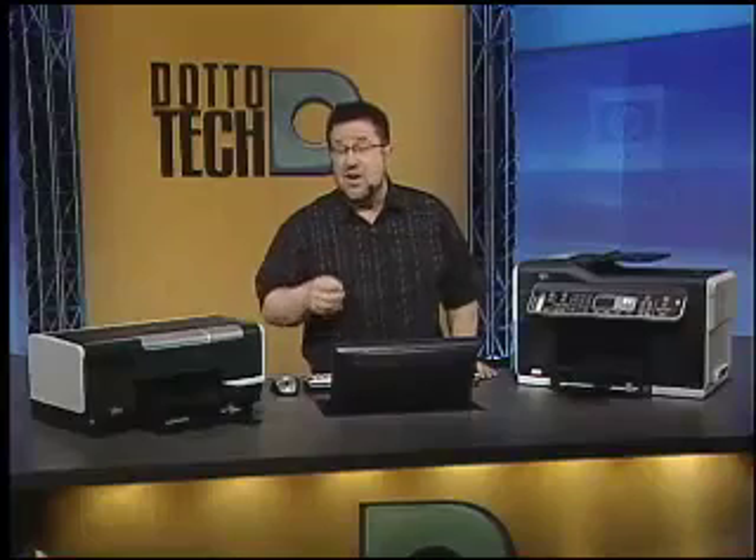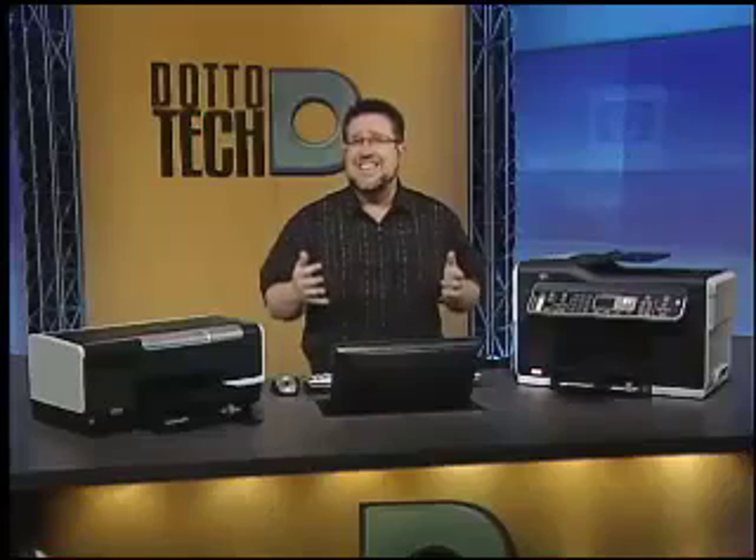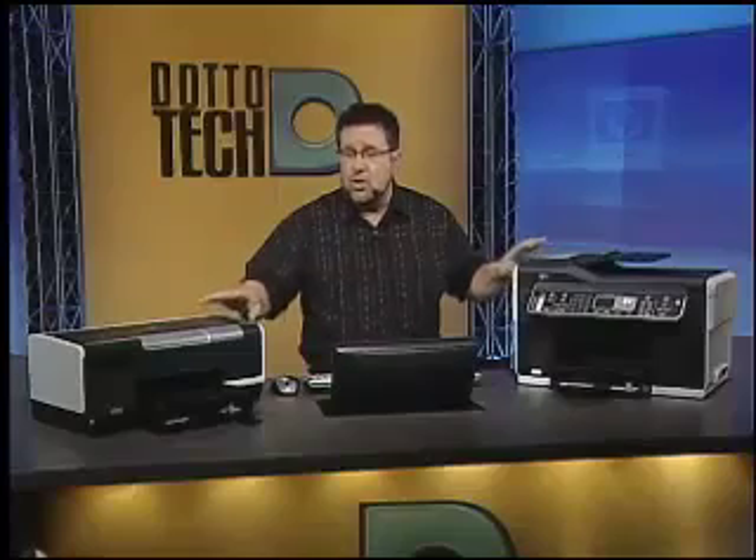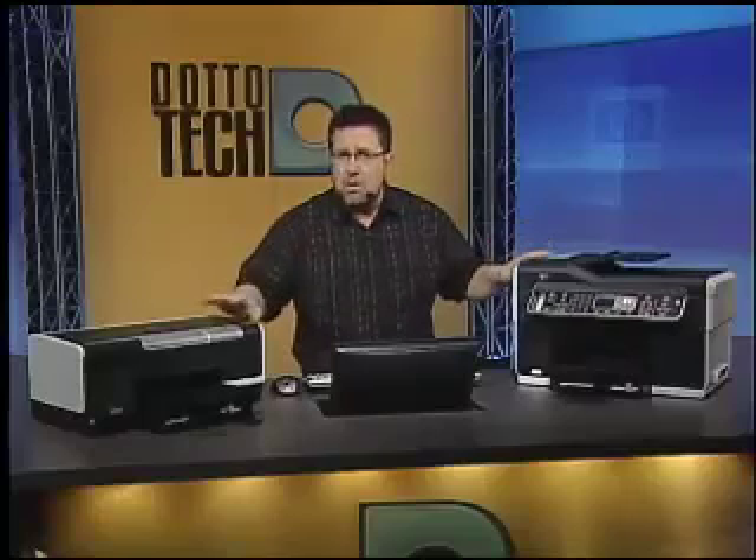Both of these represent the state-of-the-art as far as the business inkjet market is concerned, and they are breakthrough products. HP has gone through a massive development project revamping their inkjet technology. They call this new technology Scalable Print Technology, and it's represented through their entire inkjet lineup. Scalable Print Technology makes the world's fastest and most economical inkjet printing possible, while producing stunning quality at the same time. Both of these devices use the same Scalable Print Technology engine, so all of the numbers I talk about — cost per copy and speed — are represented in both devices.